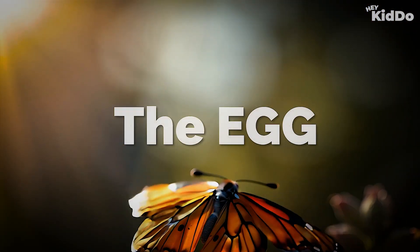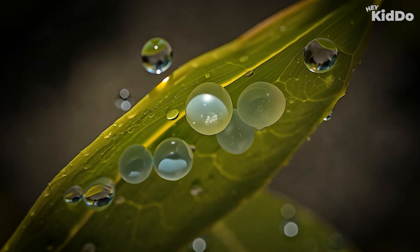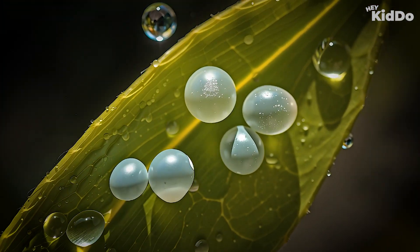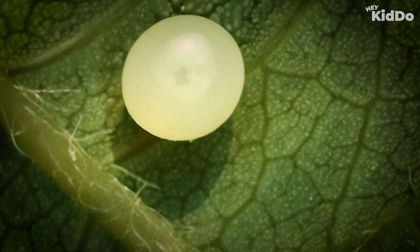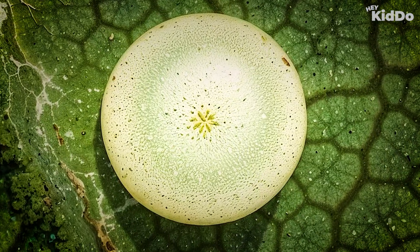Stage one: the egg. Every butterfly starts as a tiny egg. The mother butterfly lays her eggs on a leaf. These eggs are very, very small. Inside the egg, something amazing is happening.